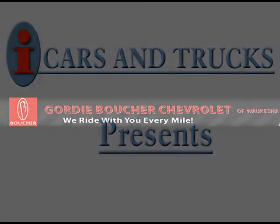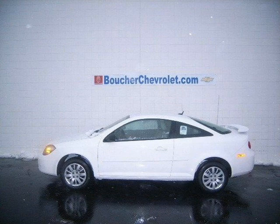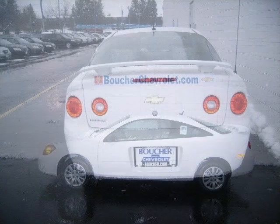This 2010 Chevrolet Cobalt Coupe is located in Waukesha and has 10 miles on it. This coupe has a beautiful summit white exterior paint color which is complemented by a gray interior color.